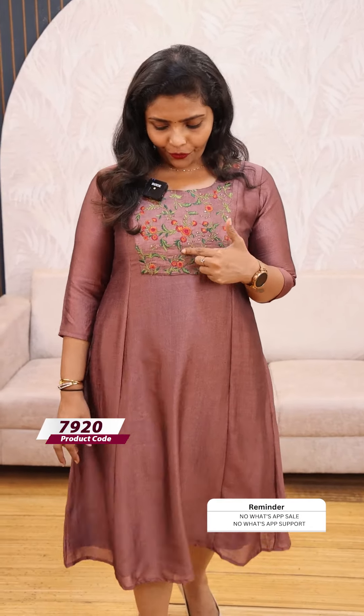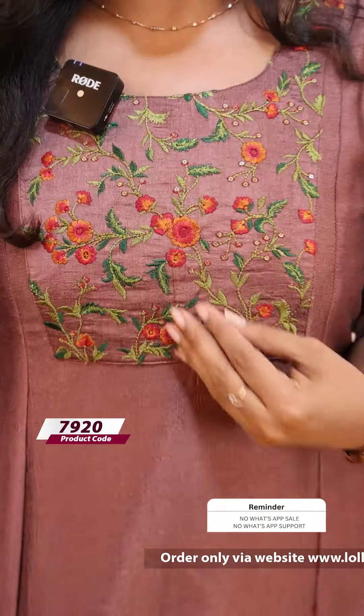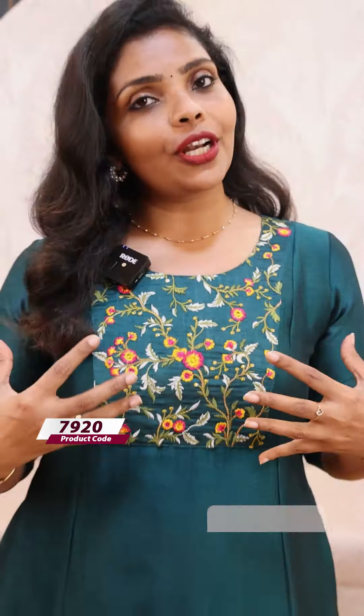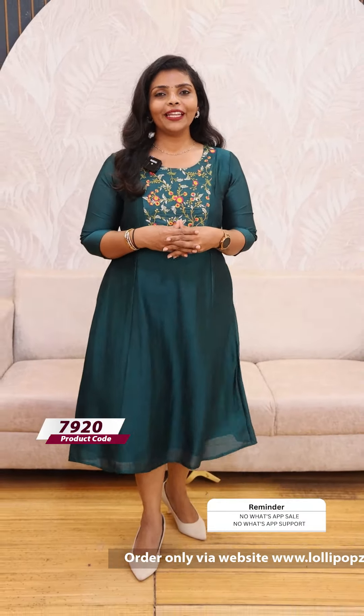It also has a brown-tinted mix and is a beautiful color. The price is ₹999. The next one is a green shade. It has a beautiful and vibrant pink and yellow color combination. The price is ₹999.